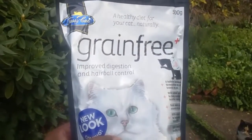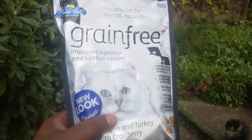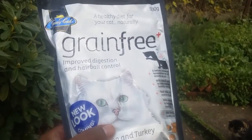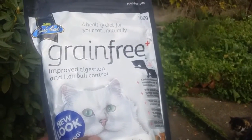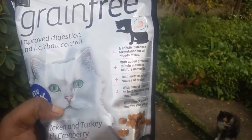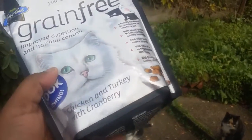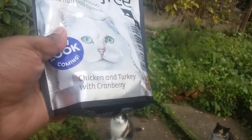In this video I'm going to talk about grain-free food — it's for improved digestion, hairball control, and a healthy diet for the cat. It's a holistic balance with raw meat, so it's got chicken, turkey, and cranberry.